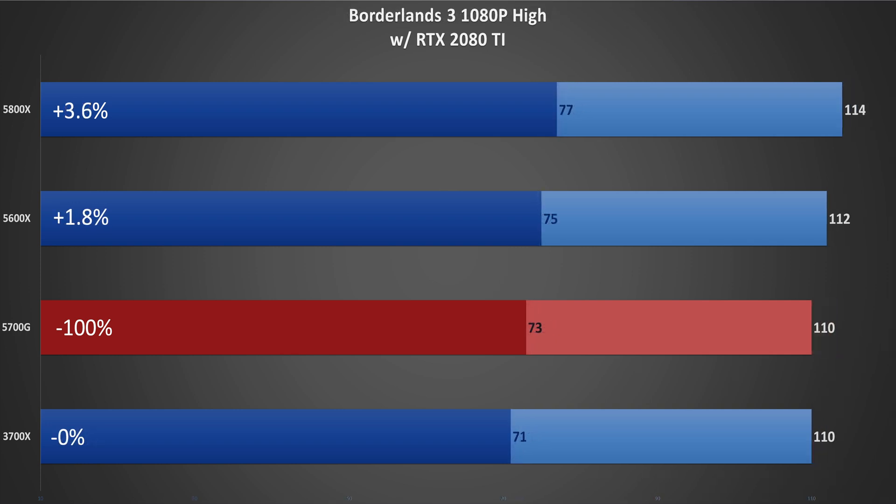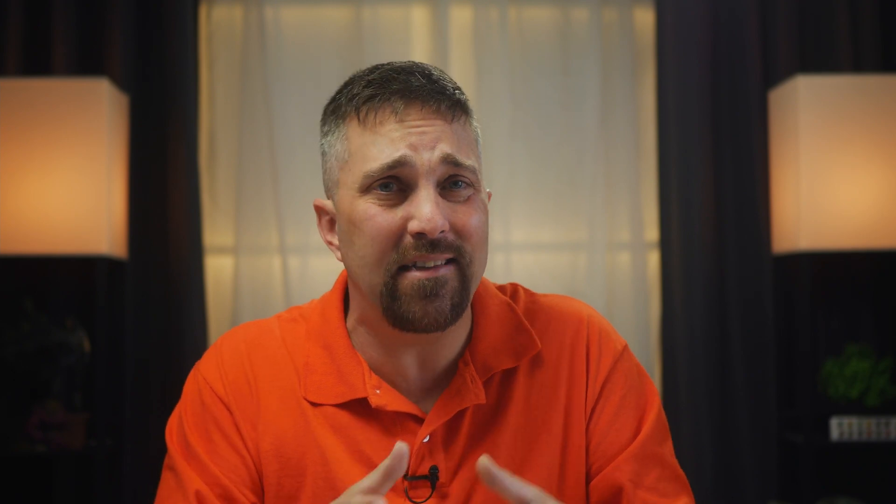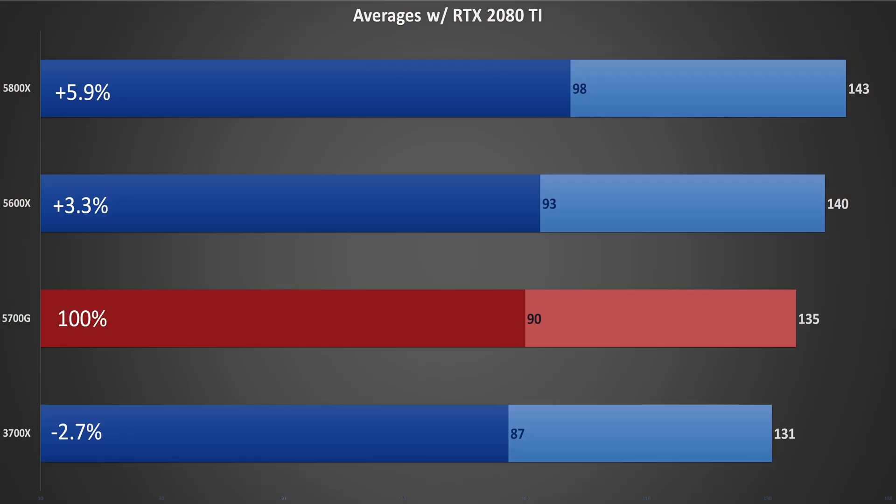Finally, Borderlands 3 — which after some patches has evolved into an almost completely GPU-dependent game — and the very slim margins demonstrate that. If you increase the GPU power, those margins will increase. With an RTX 3090, I've seen the 5600 gain up to 10–15% over the 5700G, and the 5600X 5–10% better. But in my scenario, we saw a 5.9% gain for the 5800X with both its faster clock speeds and bigger cache, and a 3.3% gain for the 5600X due to double the cache size of the 5700G, while the 3700X dipped 2.7% below the 5700G due to its lower clock speeds and IPC.